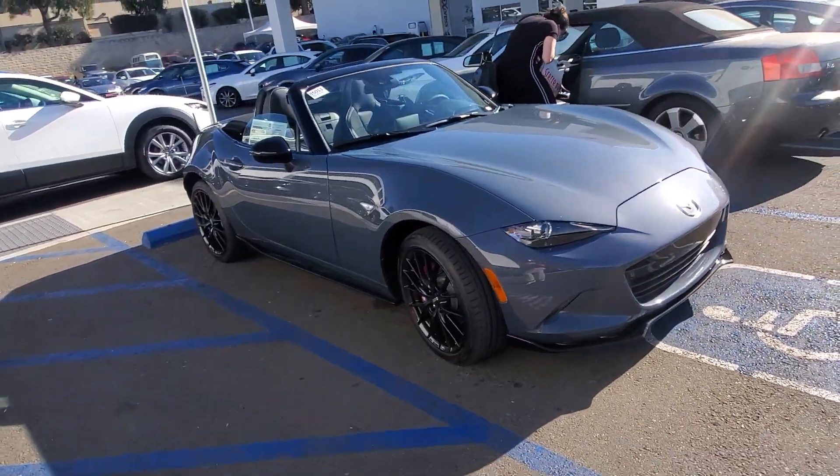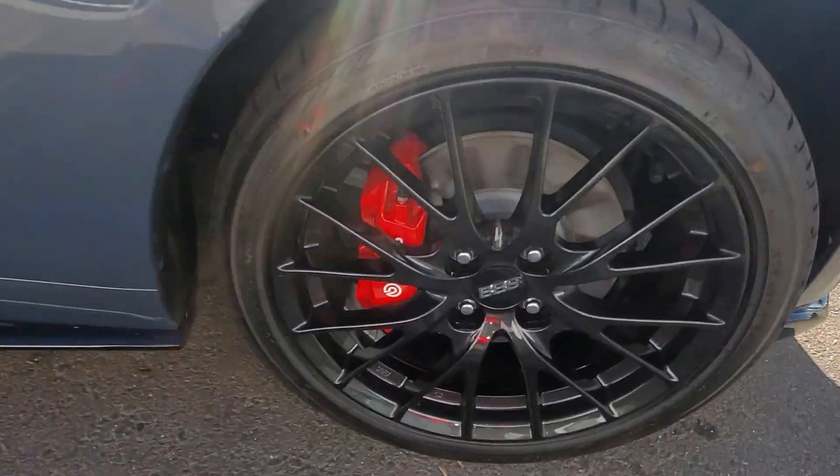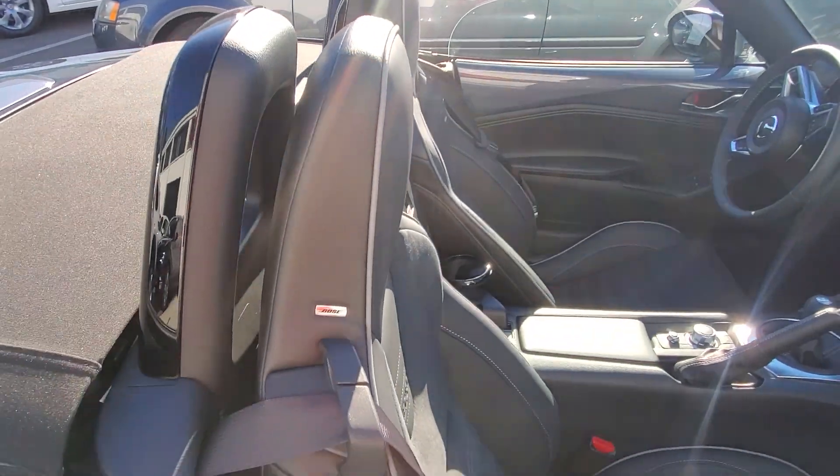2020 Club manual Miata with Brembo brakes, Recaro seats, Bose sound system, and BBS wheels.